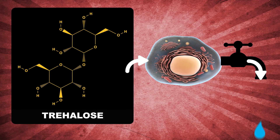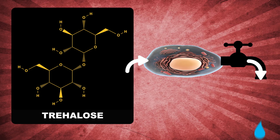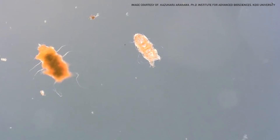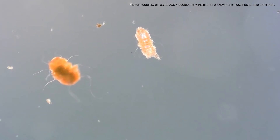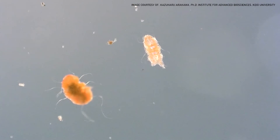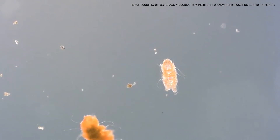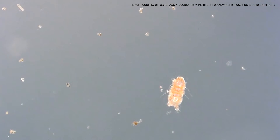This sugar seems to stabilize cellular structures as water drains away, keeping the creature relatively safe until they're exposed to water again. But studies of trehalose in tardigrades have been inconsistent. Some species seem to have none; others have some, but nowhere near 20%. They also don't seem to have the genes needed to make trehalose in the first place.